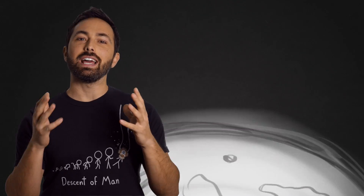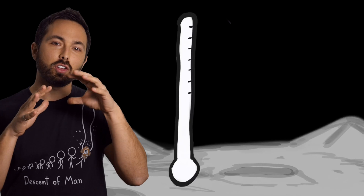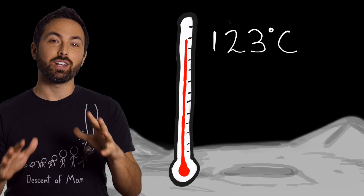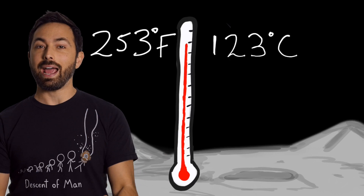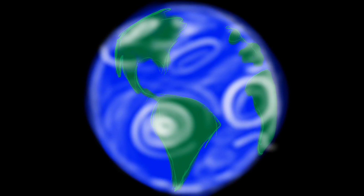Is there water on the moon? The obvious answer seems to be no. Because during a day on the moon, which lasts two Earth weeks, the temperature on the lunar surface gets up to 123 degrees Celsius, which would be enough to boil away any water if the moon had an atmosphere like Earth's — which it doesn't.